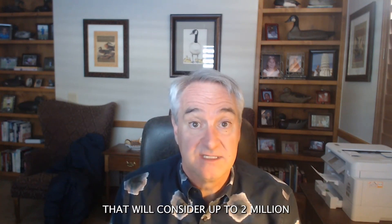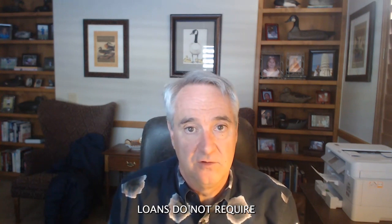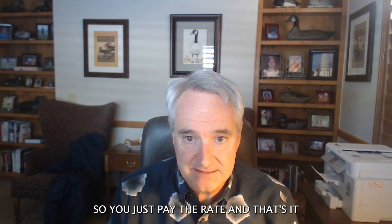We have one of our providers that will consider up to 2 million with 10% down. That's a really large loan amount with not that much cash, in my opinion. Most of the 10% down loans do not require mortgage insurance, so you just pay the rate and that's it.